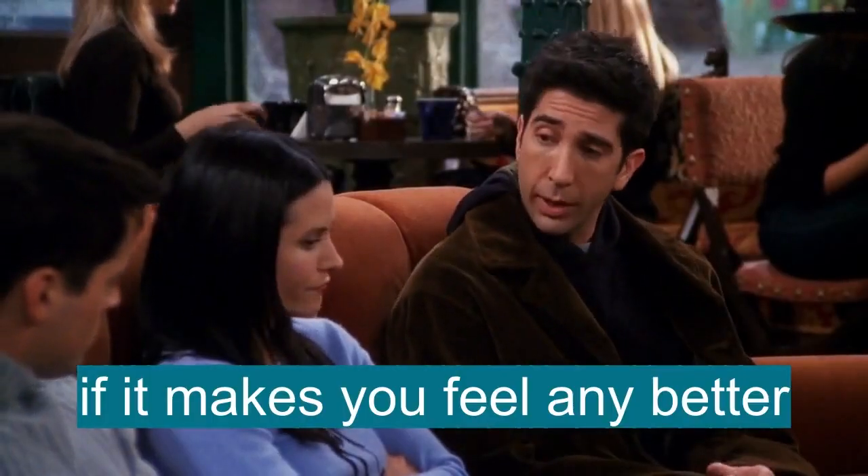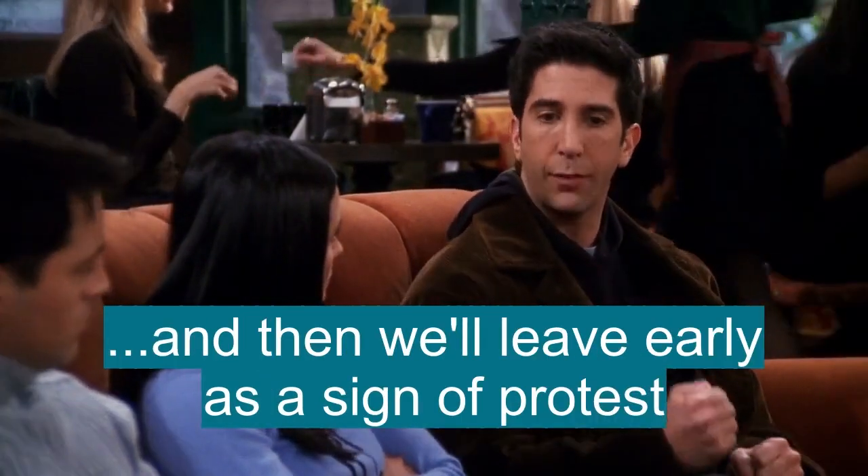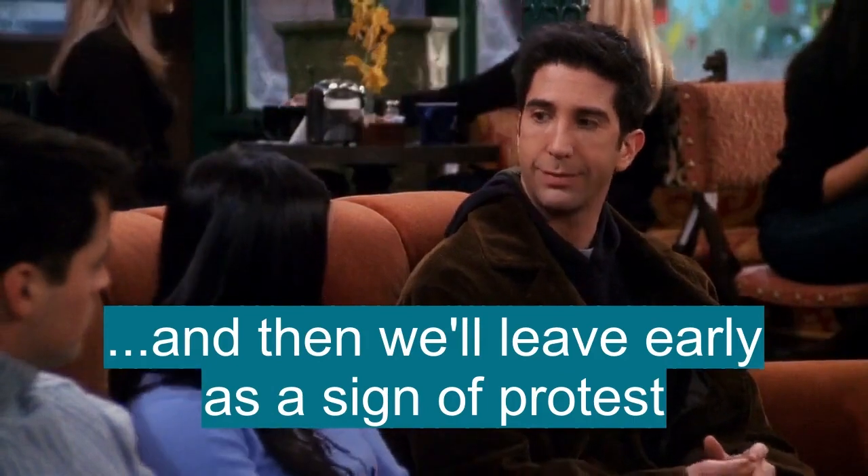Joan and I will just make an appearance and then we'll leave early as a sign of protest. Joan Tedeschi, my day — she's in English vocabulary.